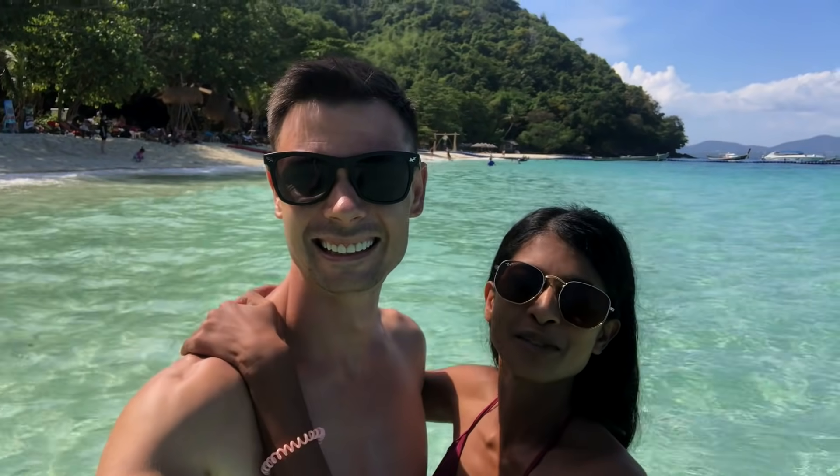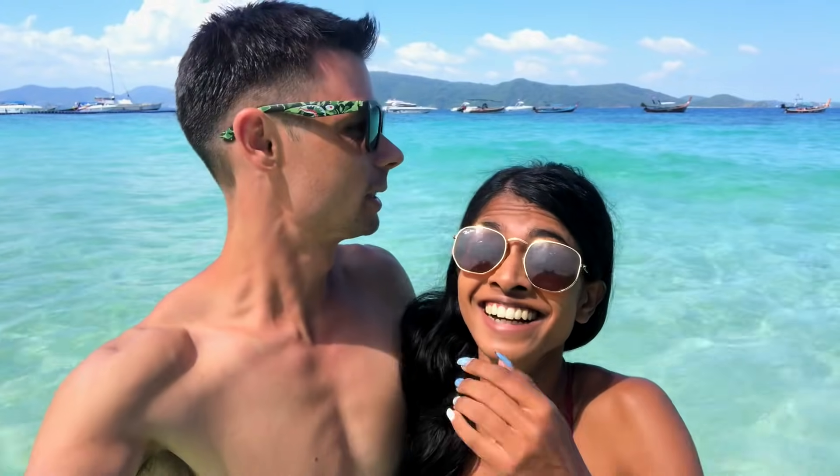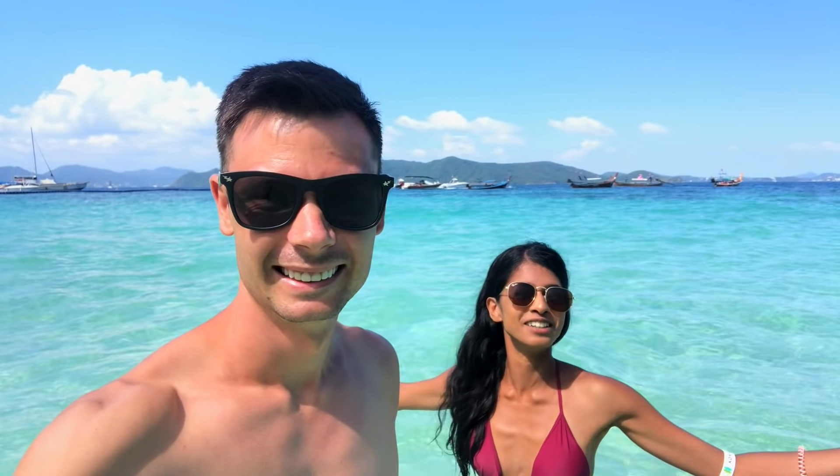The bluest water I've ever seen — this is insane, and this is really what it looks like. We almost got blown away! I was about to say how calm the water is, but it just got rowdy. It is so clear, it is so warm, and the sand is so soft. This is unbelievable. If you come to Phuket, you must, must do this. We are having the most unbelievable time, and as you can see from the water, we're in absolute paradise.